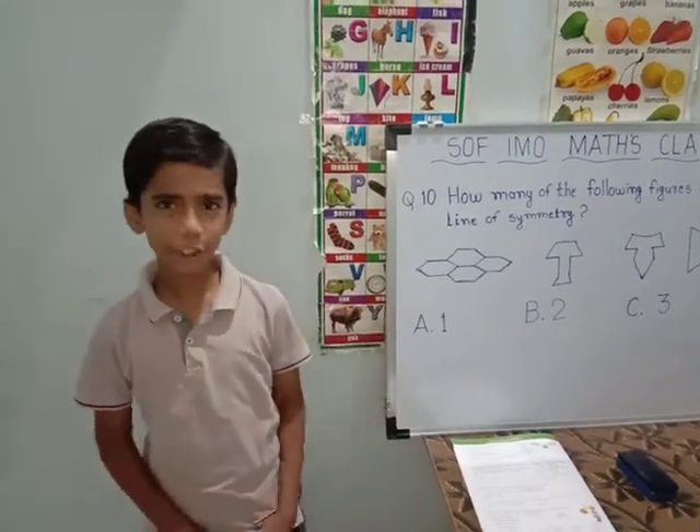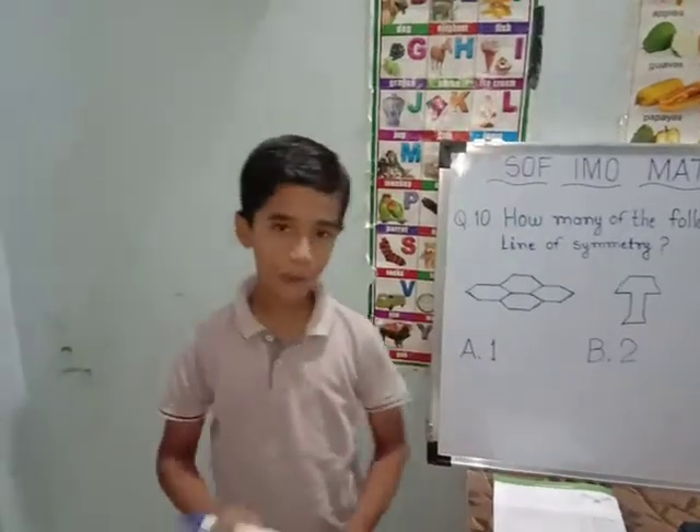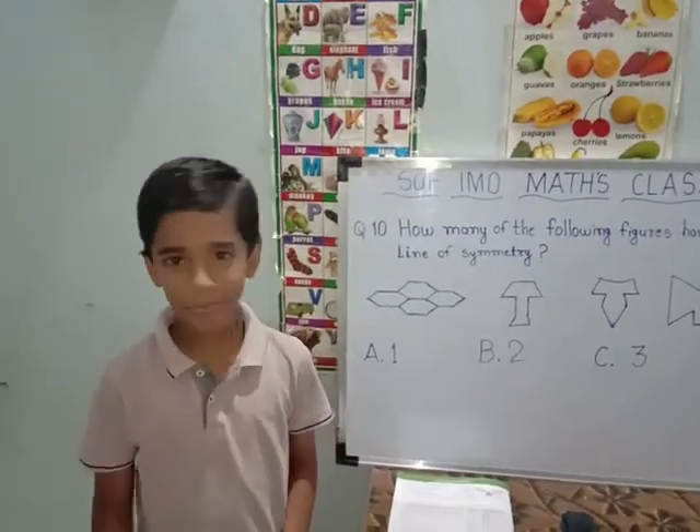Hi friends, today I am going to show some questions of SFIMO Maths Olympiad of class 4th. We will start with the first question of the day, which is the 10th question.